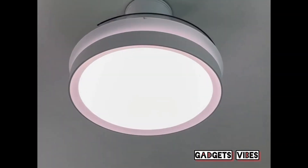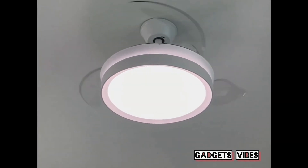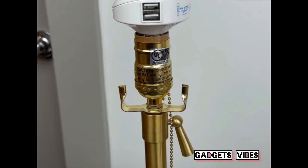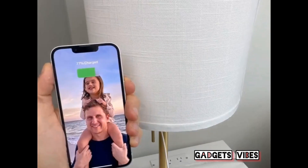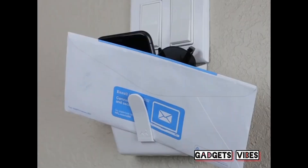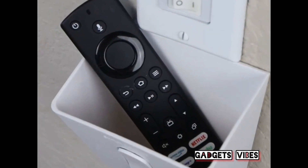This ceiling fan light installs easily and has clear blades that extend when the fan is on, makes no noise, and retracts inwards when turned off. This gadget turns any light bulb socket into a USB charger. And this basket installs under any switch or outlet cover to store all the things you need to grab before leaving your house — keys, remote, and other small items.